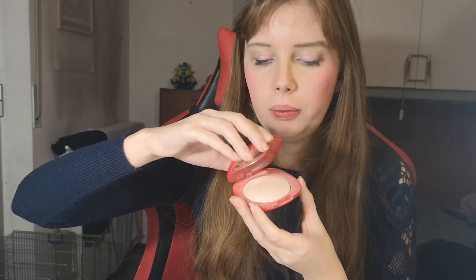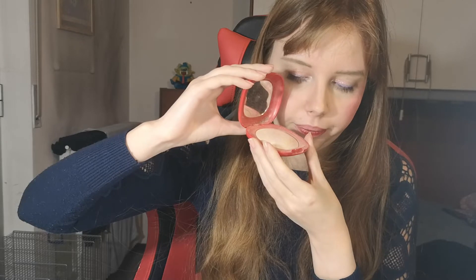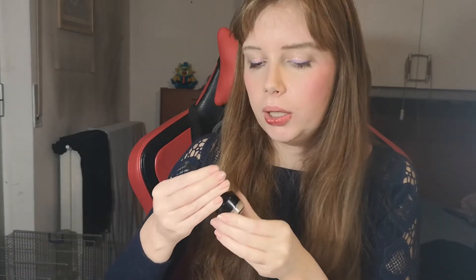This highlighter from last year's Valentine's Day collection — the Ray of Love Radiant Highlighter from Kiko — is not really a highlighter in my opinion; it's more like a powder because it doesn't give much glow. I tried to swatch it on my hand but you don't see much glow. I will just use it as a radiant powder.